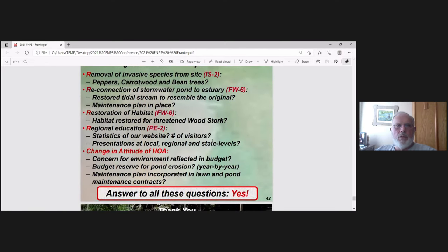How well did we do? Did we remove the invasive species — the peppers and bean trees? Yes. Did we reconnect the stormwater ponds to the estuary? Yes. The big thing was having a maintenance plan in place — if you don't maintain it, in 5, 10, or 15 years it'll be back like before. We did restore the habitat for Woodstork Pond, which was threatened by invasive species. Now it's all mangroves completely surrounding the pond with a connection to Long Bayou for tidal flush.